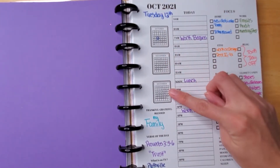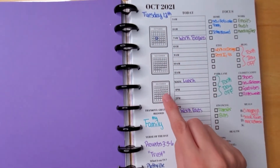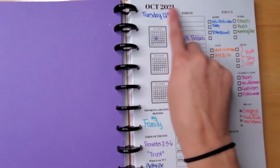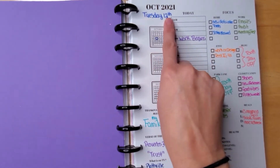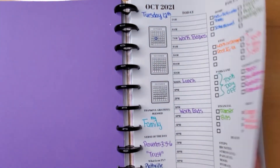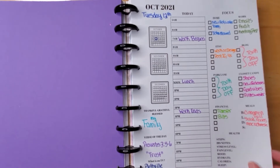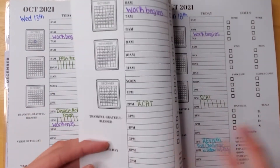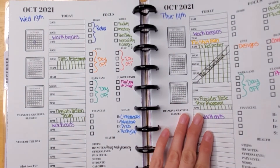I have three months on here so I can see the dates coming up, which is helpful for meetings, events, vacations, and days off. These pages are undated so I just write, for example, Tuesday the 12th of October, or you can use stickers. This is an insert available in my Redefine Your Plans Etsy shop, which I'll link below. For the daily planner, I only keep a month in it because three months of daily plans is a lot of pages.